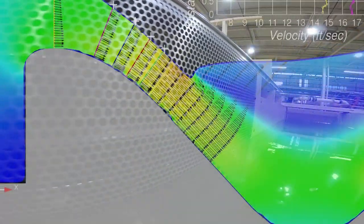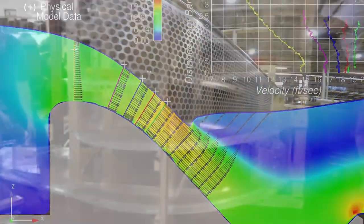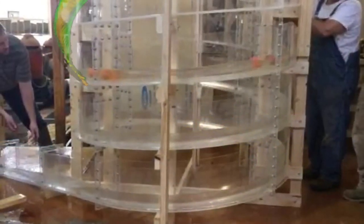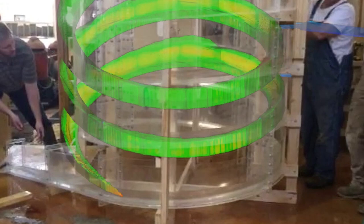With the advancement of numerical analysis tools, physical experiments are being combined more and more with numerical modeling in a process known as composite modeling, to achieve results faster than ever while ensuring accuracy of results.